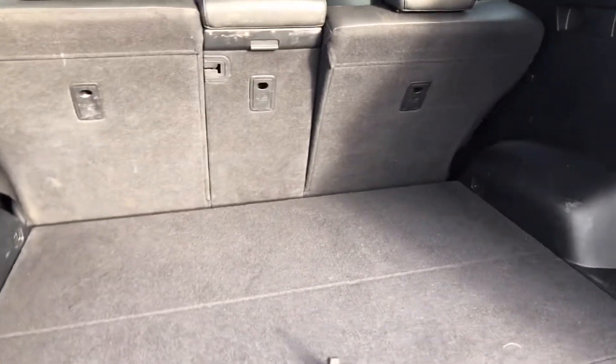Huge boot area. The car has just come in and hasn't been valeted yet. We've got the load cover and some fancy storage.